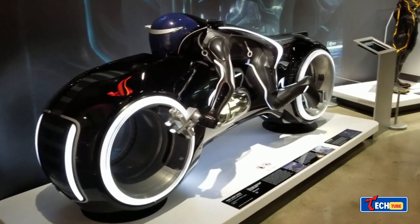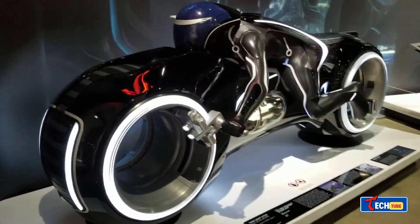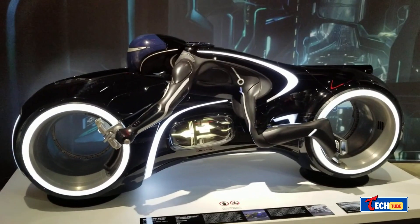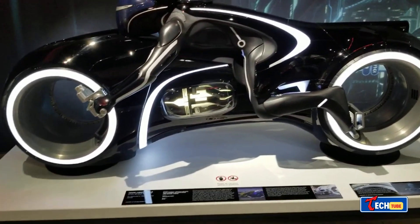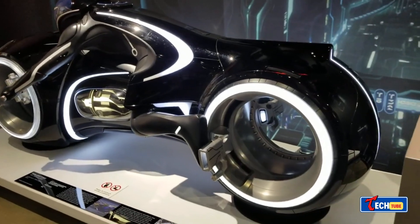Tron Vintage Light Cycle Concept: bringing movie tech to reality. Inspired by Tron, designers continue to recreate the iconic light cycles. German designer Daniel Simon reimagined the modern light cycle with nods to the original design while incorporating modern features like an iPad dock. Despite no real-life models yet, inventors worldwide are attempting to make them a reality.